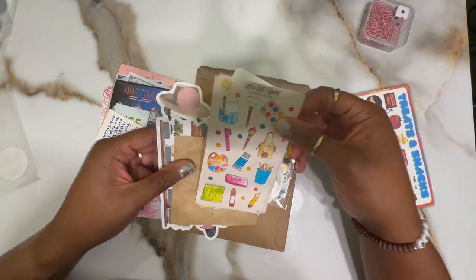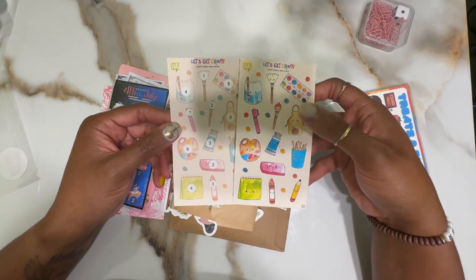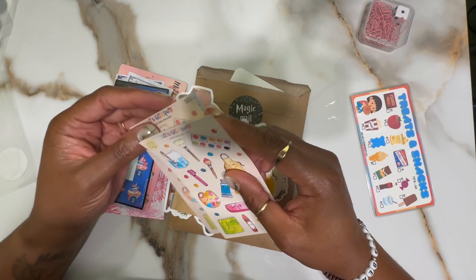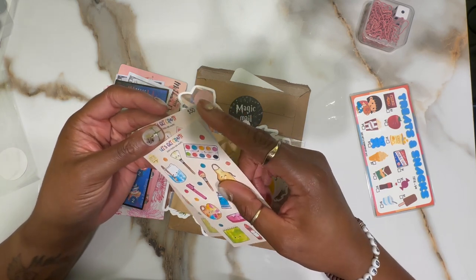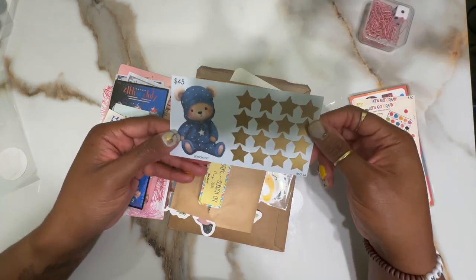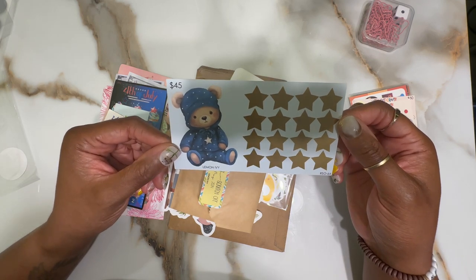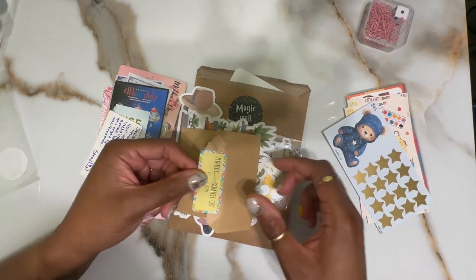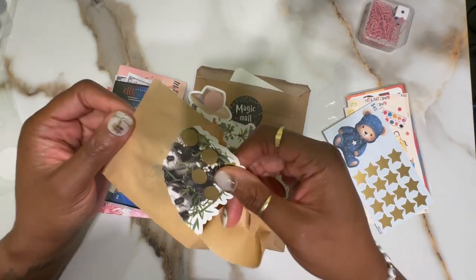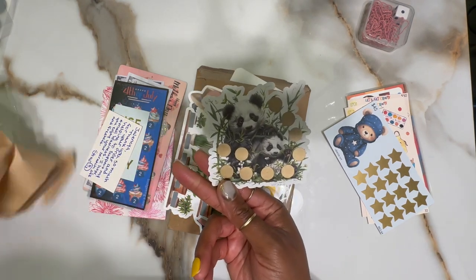I also have this from Lemon Ivy — it's a 'Let's Get Crafty' sticker challenge where the corresponding stickers match with the amounts. This is for my little bear as well; we love doing crafts together since he's homeschooled. I also have this little teddy bear in starry pajamas — it's adorable — and a mystery scratch-off that turned out to be a cute little pair of pandas.